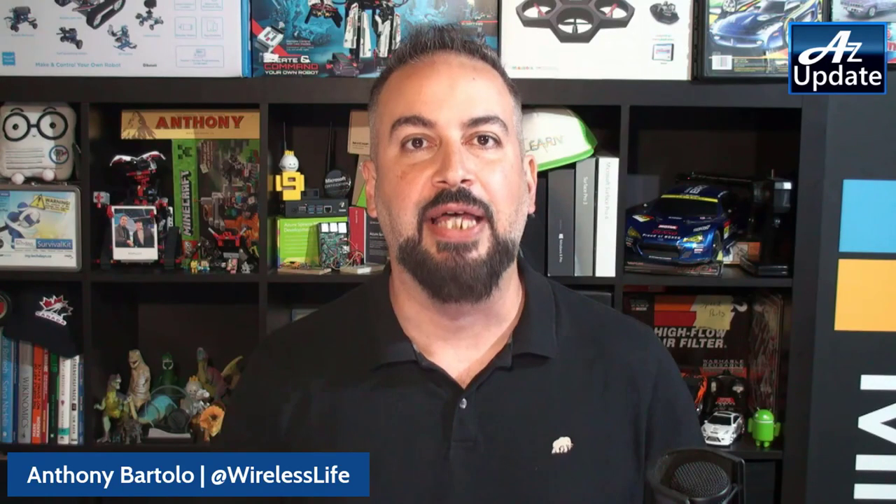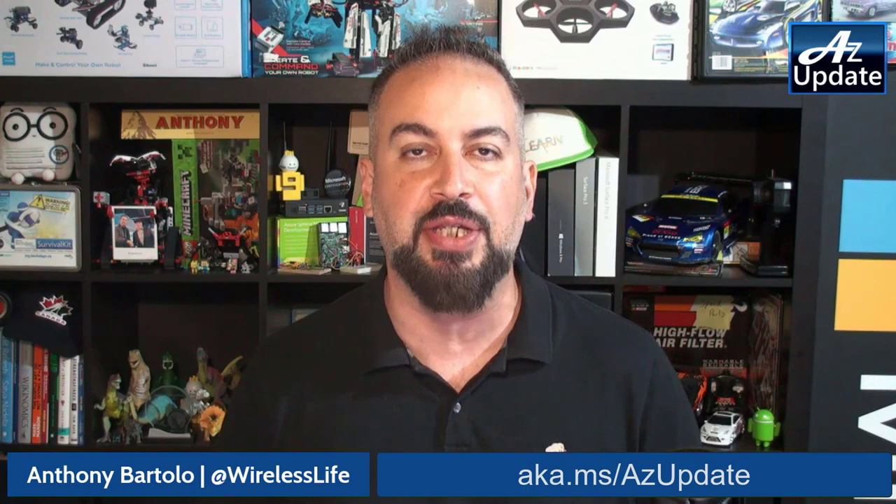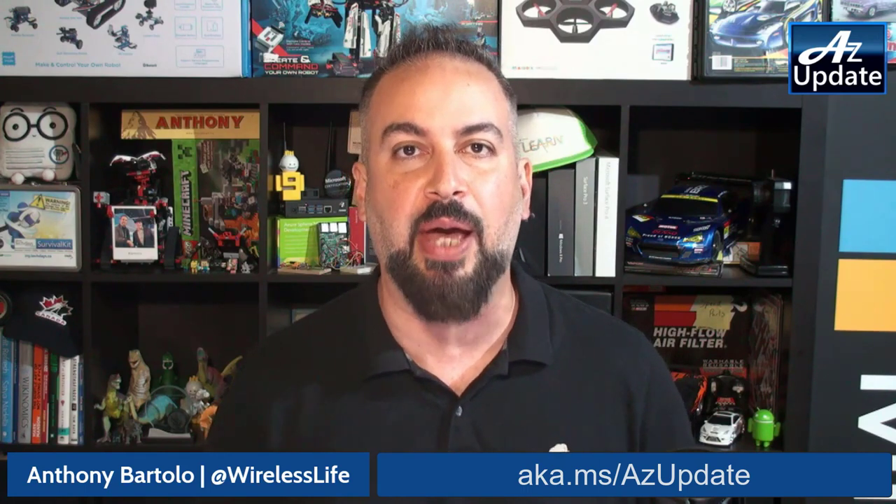Make sure you check it out. As always, if you want to get a hold of the team here at AZ Update, you can reach Producer Pierre at Wire Canuck on Twitter. And you can get a hold of me at Wireless Life. Have a great weekend everybody, and we'll see you back again next Friday.